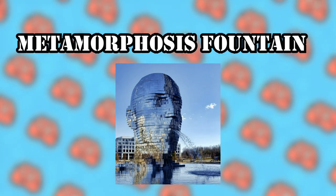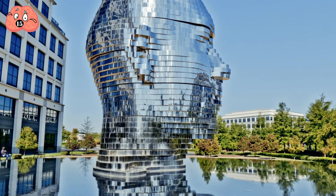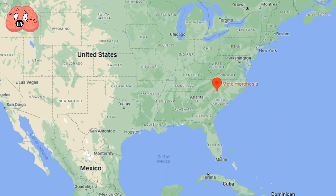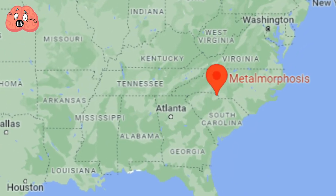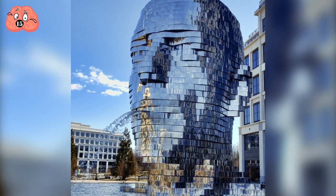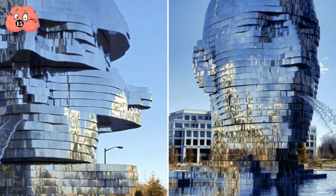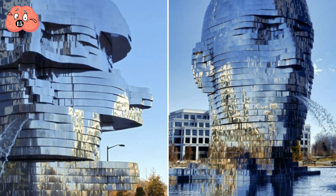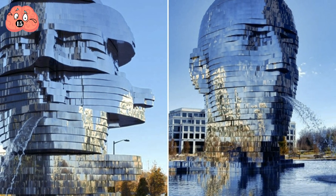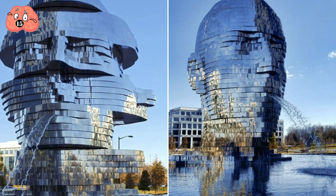Number 15: Metamorphosis Fountain. This rather bizarre modernist kinetic sculpture sits in a large reflecting pool at the Whitehall Corporate Center in Charlotte, North Carolina. Though the face spits out water, it's the mirror sculpture itself that captures people's attention. The 40-layer head is divided into seven-layer groups which rotate individually, creating an otherworldly effect of a transforming head with the mirrored surface reflecting the sky, which further enhances its uncanny appearance.